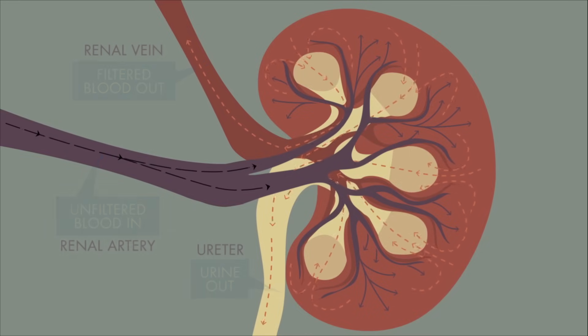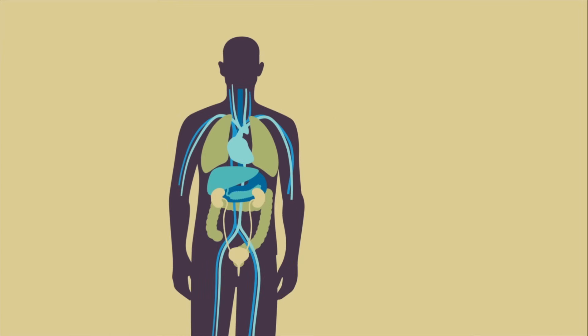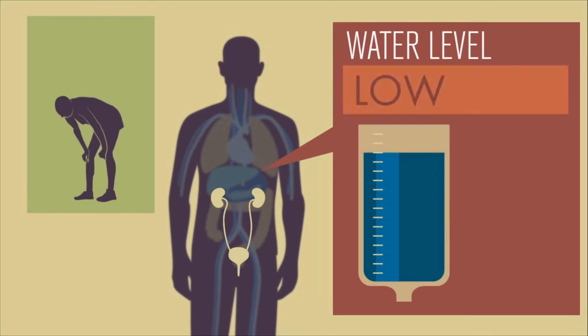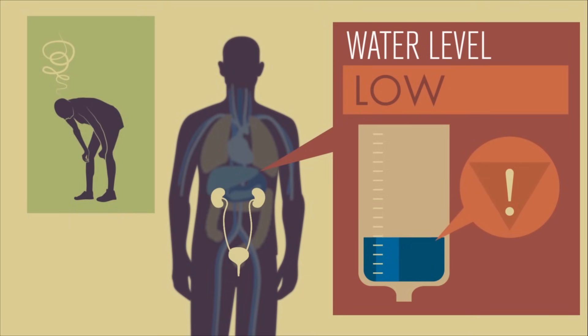There's water in that urine, too. If the kidney detects too much of it in your blood — for instance, when you've chugged several glasses at once — it sends the extra liquid to the bladder to be removed. On the other hand, low water levels in the blood prompt the kidney to release some back into the bloodstream, meaning that less water makes it into the urine. This is why urine appears yellower when you're less hydrated.